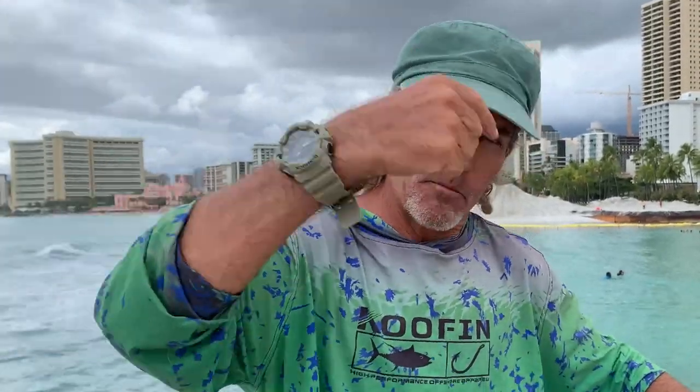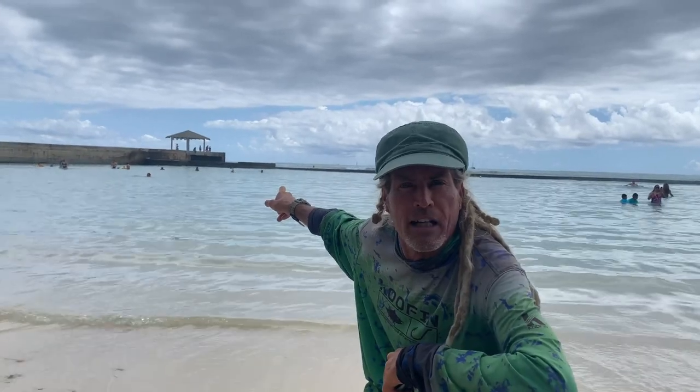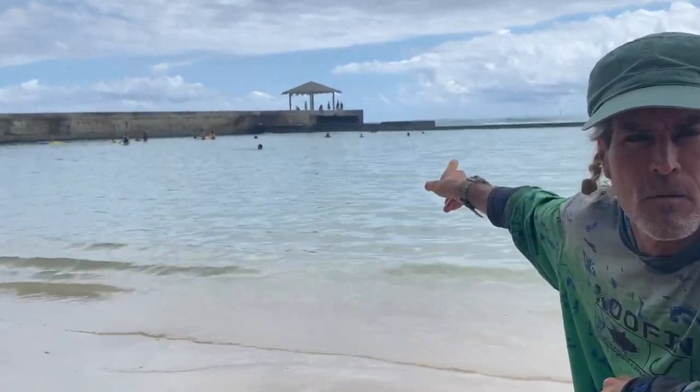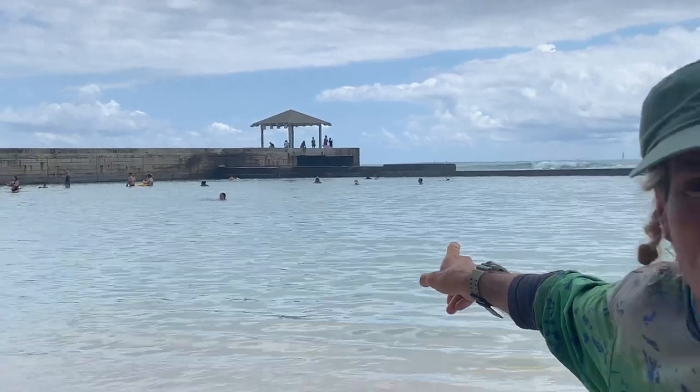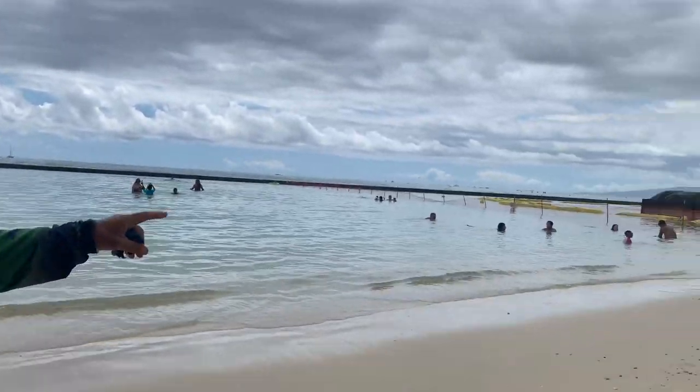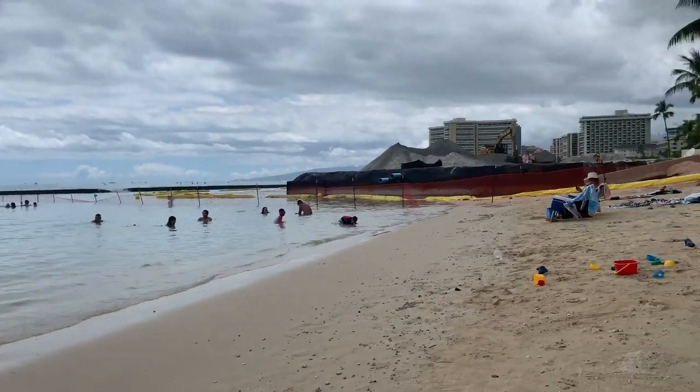They suck the sand out from deeper in the ocean, bring it back, and spread it on the beach. We're going to show you guys the action as we follow the course of the SRP movement. That's Walls — the hut at the edge where all the kids and adults jump off and enter the water for their bodyboard sessions. Getting closer to the mountain of sand.